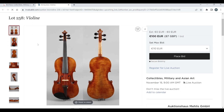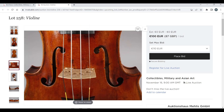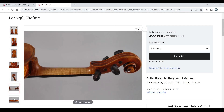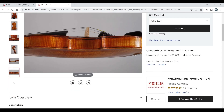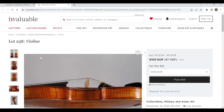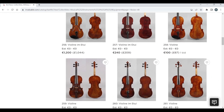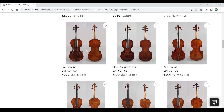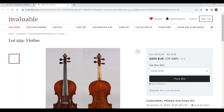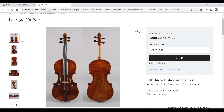Another violin, 100 euros to start — already got 87 bids, interesting. Back length 36.3, which is quite long. Another violin, 200 euro start, already got a bid on it.